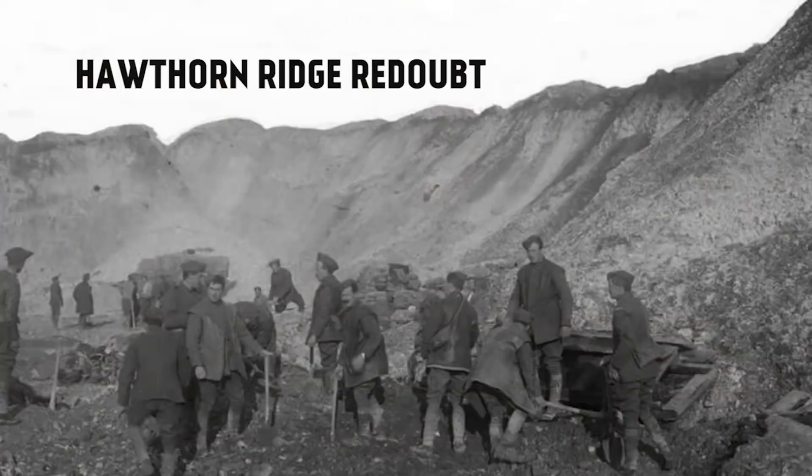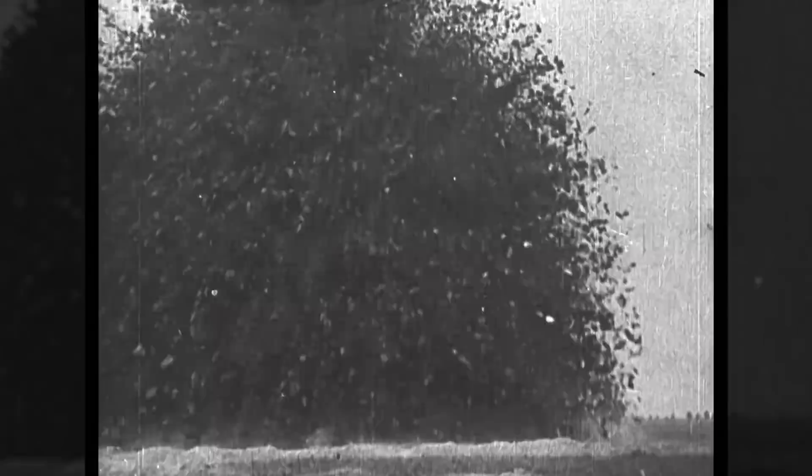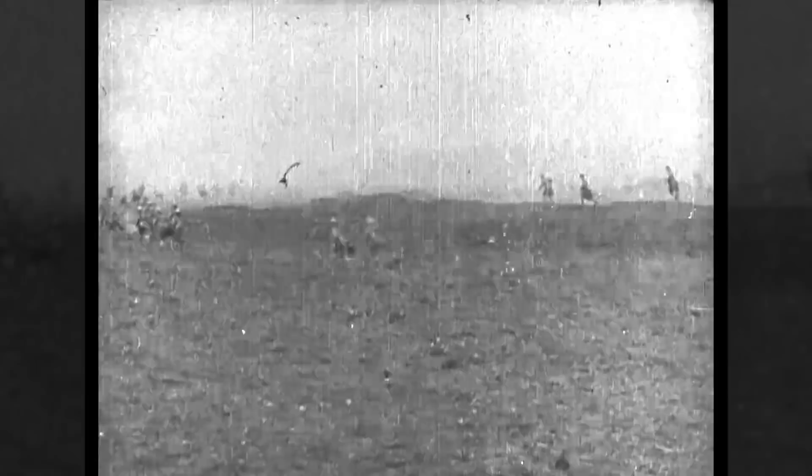At the Somme, the British dug 32 kilometers before the battle there. The largest works were at Hawthorne Ridge Redoubt, a gallery 17 meters below the surface filled with 18.4 tons of explosives. This was blown 10 minutes before the Zero Hour assault and was supposed to disrupt the German positions and allow the British to consolidate good positions at the crest of the blast crater, but instead it prompted a German counter barrage and alerted the Germans to the impending attack.